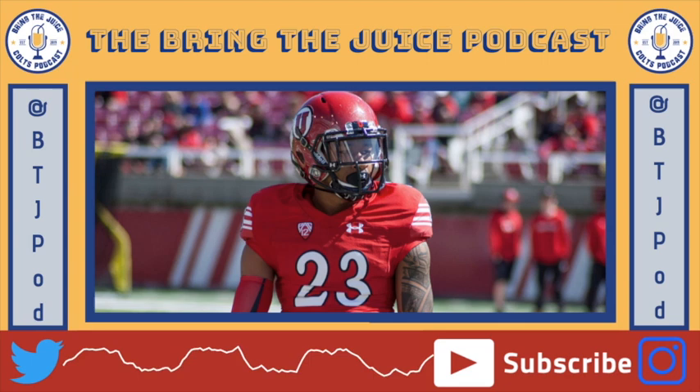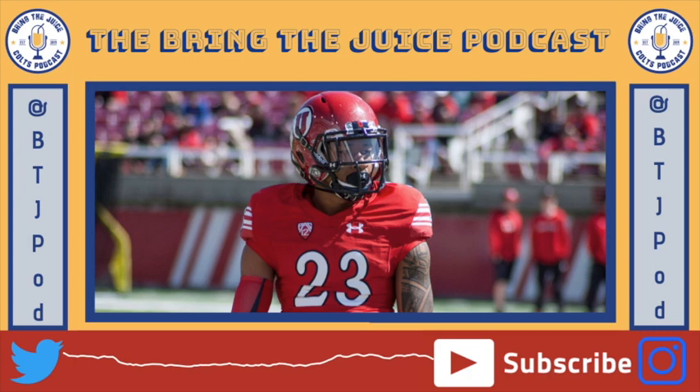With the 85th pick in the 2020 NFL Draft, the Indianapolis Colts select free safety Julian Blackman out of Utah. He's a guy that switched positions in 2019 — he was formerly a cornerback, switched to free safety, and the Colts get him here at 85. He's 6'1", 204. He got injured at the end of last year in December, but certainly a guy that has some upside.